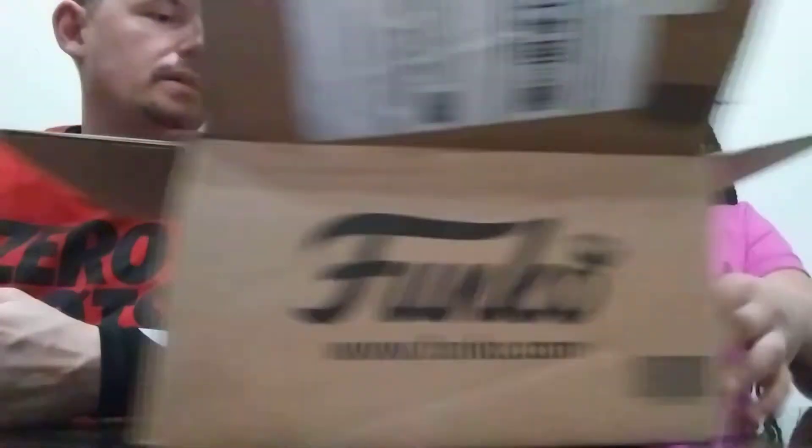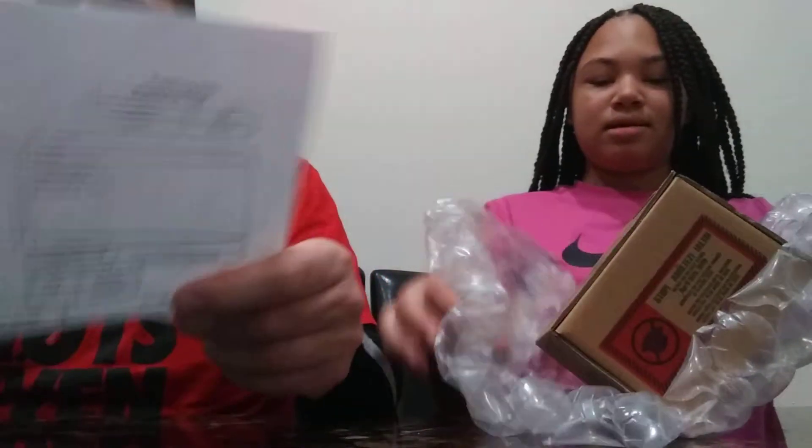Miss Aaliyah right here is going to go ahead and open this one up. If you can guess what it is, please comment below, like, subscribe. It's a packing slip — everybody knows what that is.